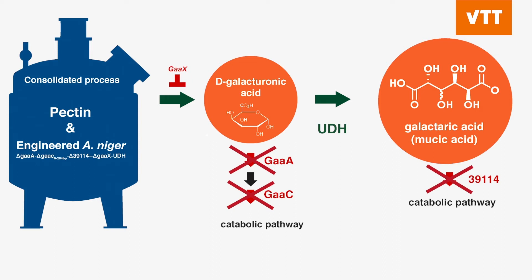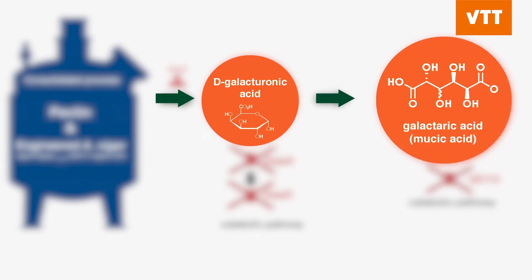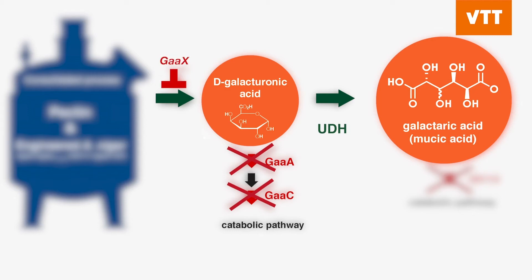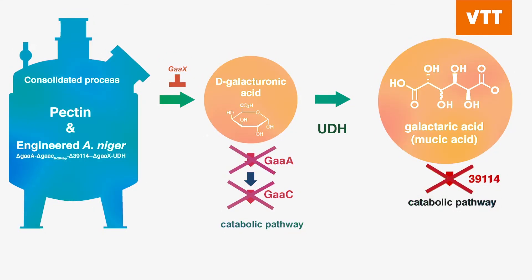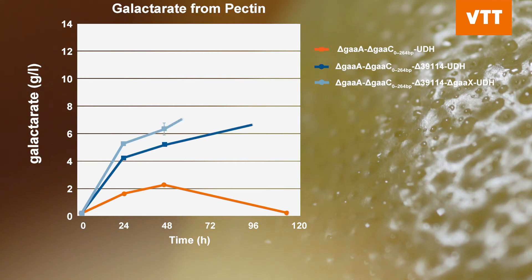The galacturonic acid pathway was characterized at VTT and has since been modified for production of different galacturonate derivatives. The conversion of D-galacturonic acid to galactaric acid requires introduction of uronate dehydrogenase activity and deletion of competing pathways mediated by enzymes called GAAA and GAAC. Additional improvement of the production was achieved through the deletion of the pectin and D-galacturonate metabolism repressor GAAX, and a cataboloid enzyme. Here you see a graph showing the production of galactarate from pectin using the genetically modified Aspergillus niger strain.